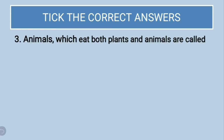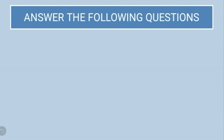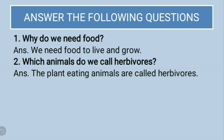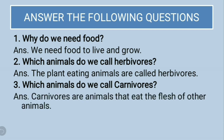Third question — animals which eat both plants and animals are called: carnivorous, herbivores, omnivores, or none of these? The correct answer is omnivores, option C. Next, answer the following questions. Why do we need food? We need food to live and grow. Which animals do we call herbivores? Plant-eating animals are called herbivores. Which animals do we call carnivores? Carnivores are the animals that eat the flesh of other animals.